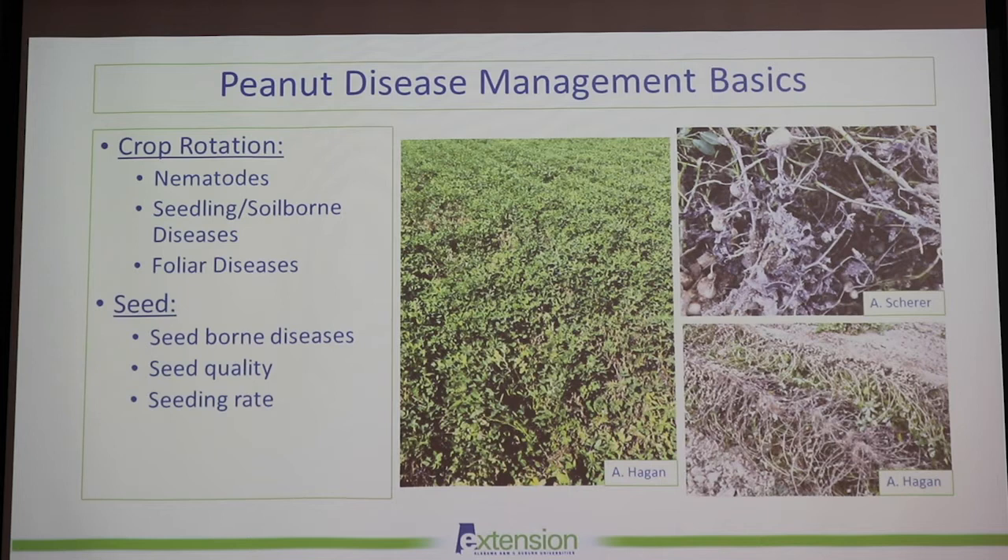Now I'll talk about some general peanut disease management basics in terms of nematodes. We're not reinventing the wheel for 2021, but crop rotation is extremely important, especially for nematodes, seedling and seed-borne diseases, as well as foliar diseases. You really want to rotate out of peanuts for at least two years — that can really help with reducing nematode pressure as well as white mold and leaf spot diseases, since the leaf spot pathogens only go to peanuts.